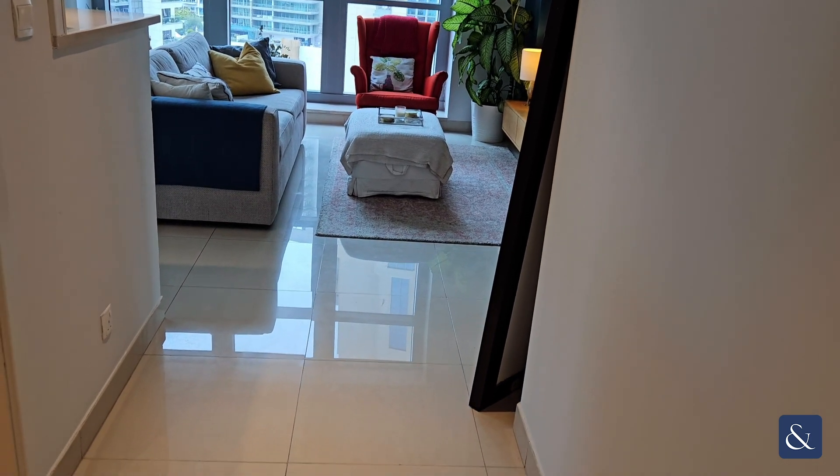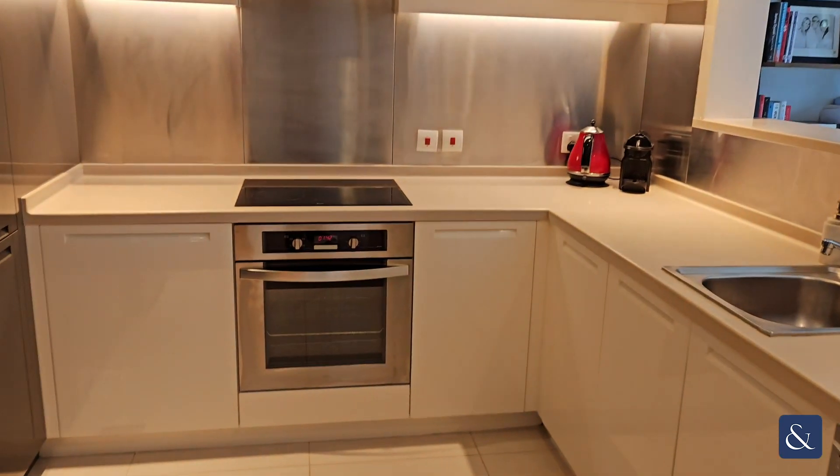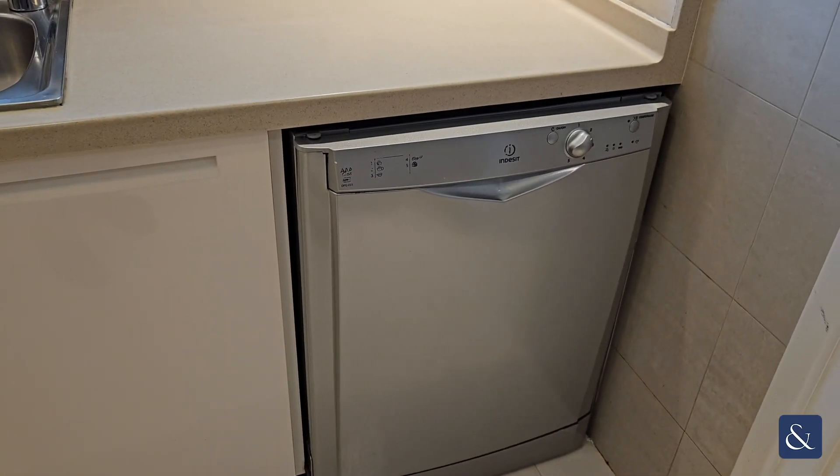As you can see, you've got a small hallway and immediately on your left you've got a really nice kitchen. There are appliances here — you've got the cooker, and here is the built-in dishwasher from Indesit, the refrigerator, and plenty of cupboard space here for all of your food.